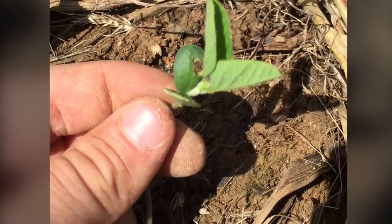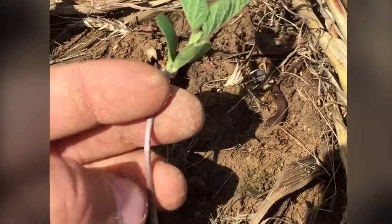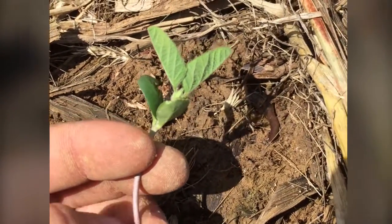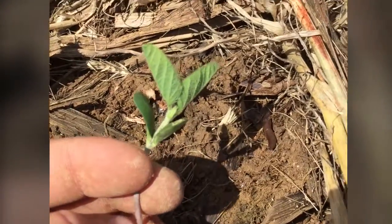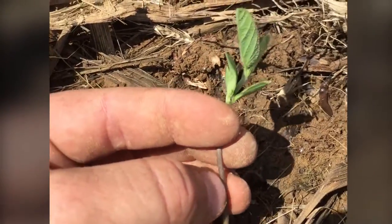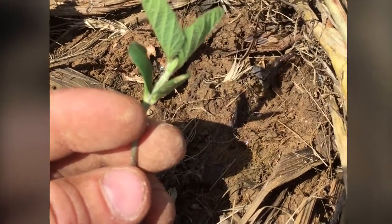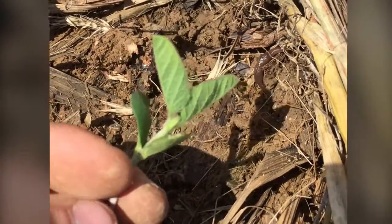You can see the cotyledons are etched out pretty bad — there are holes in them where the slugs have gotten in and eaten the cotyledons as they were starting to come up. A lot of times they'll eat this hypocotyl in half or about three-quarters of the way through, and as that soybean plant emerges it'll break the neck. Once that growing point is dead, that soybean plant is dead and it's not going to be viable anymore.